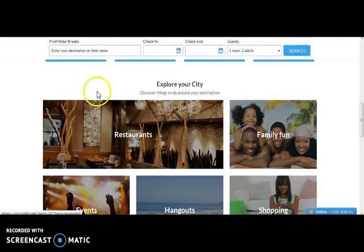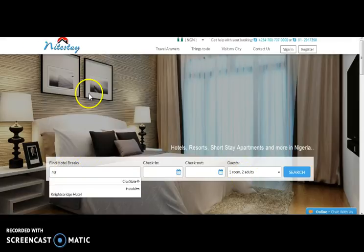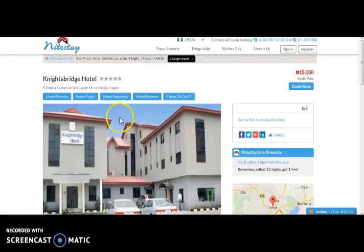Here comes another website — Nightstay.com — a hotel booking website. For searching the hotel, you need to fill up the fields. Here one can search hotels on the basis of city, state, or hotel name. So we are mentioning the hotel name, the check-in date, the check-out date, the number of guests. And let's search. Here comes the details page.